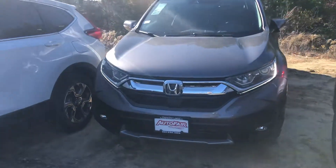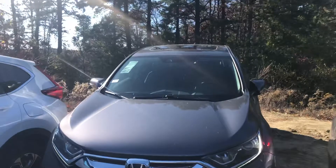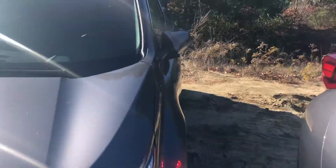Hey Adam, this is Keith from AutoFair Honda. Just wanted to give you a brief walk around the 2019 Honda CR-V that you inquired about.